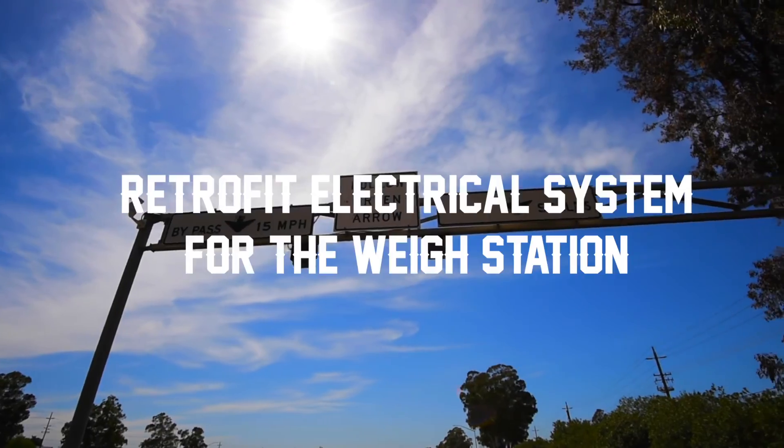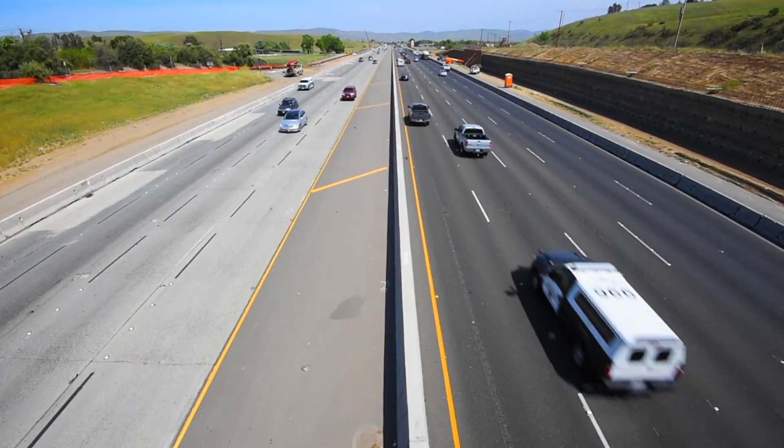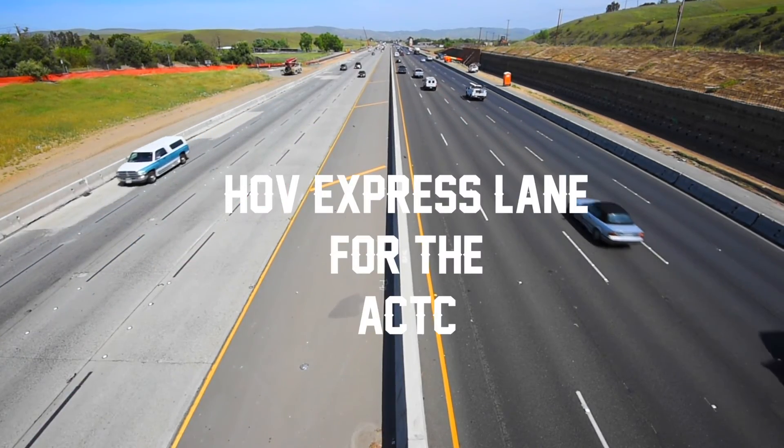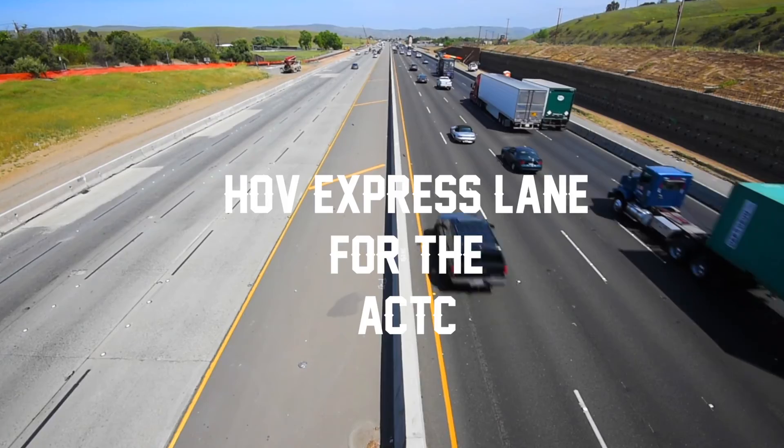We will also retrofit the electrical system for the weigh station. Ghilotti will also construct an HOV express lane for the Alameda County Transportation Commission.